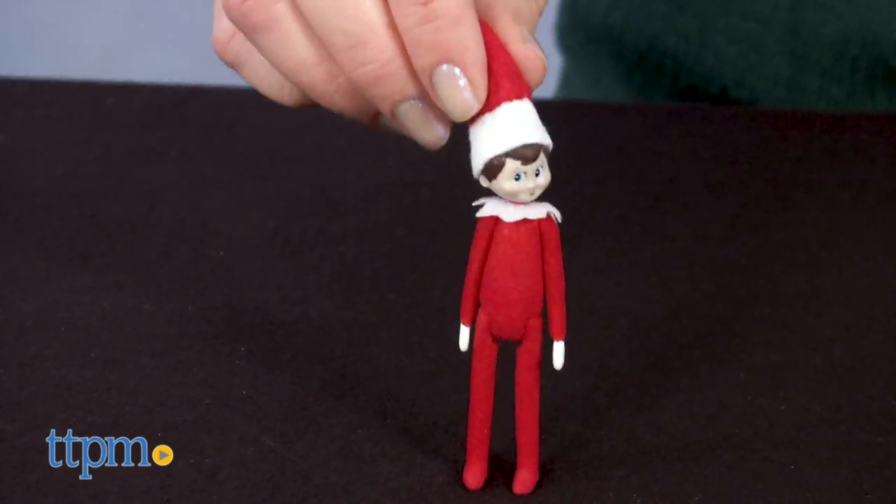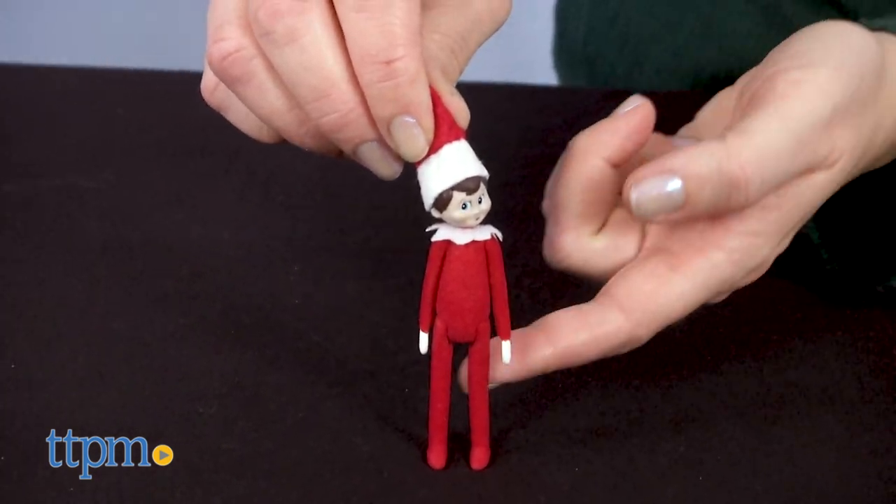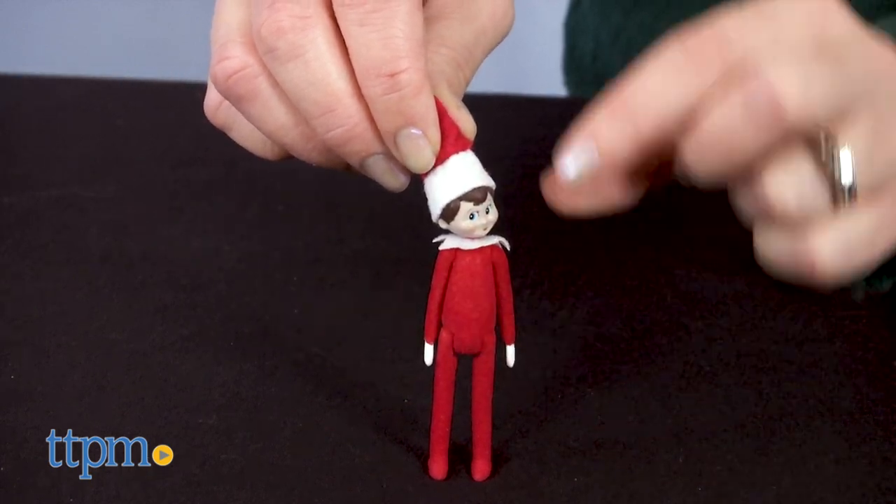I can't decide which one I like best. What about you guys? Tell me which cool or small toy you'd want to collect in the comments.